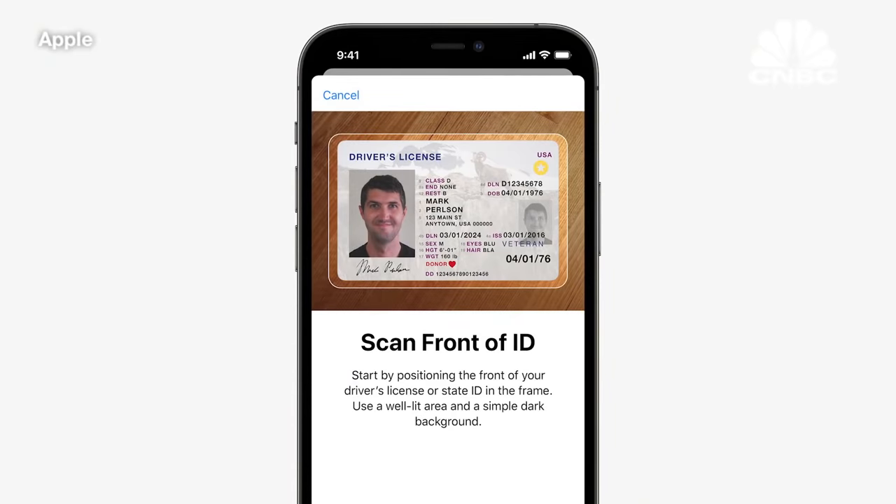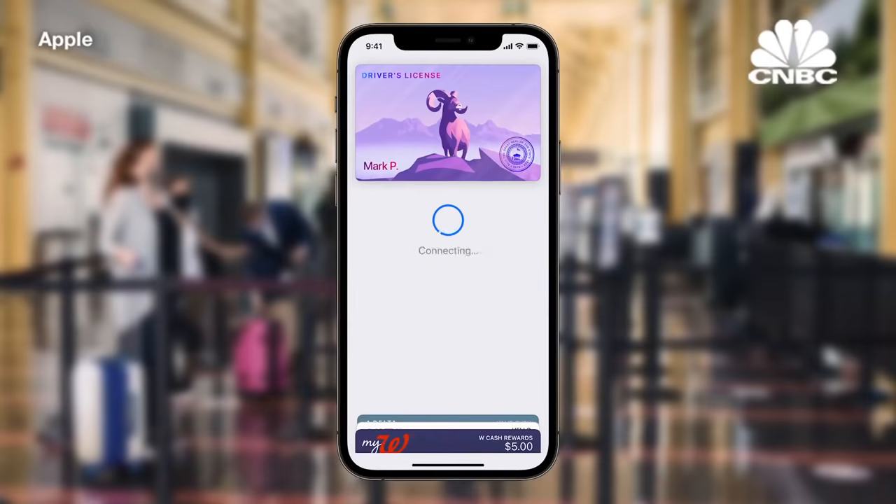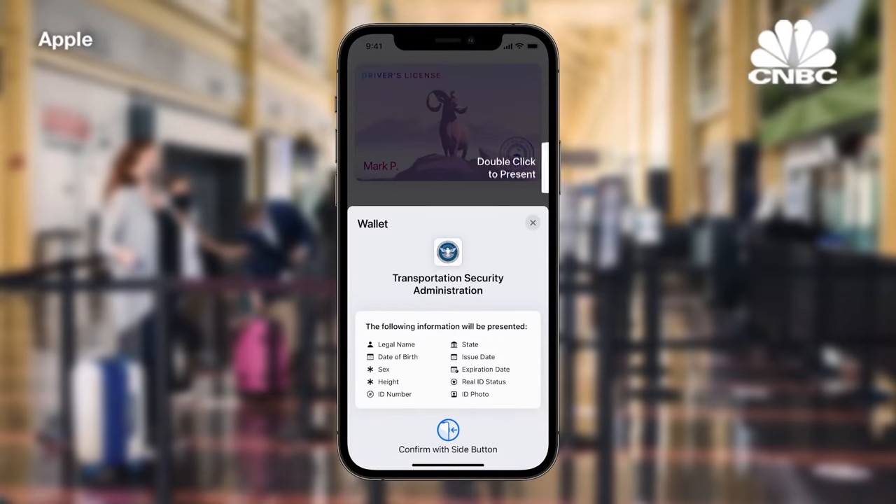So we're bringing identity cards to Apple Wallet. This fall, you'll just scan your driver's license or state ID in participating U.S. states — it's that easy. Your ID information is now in Wallet, encrypted and safely stored in the secure element, the same hardware technology that makes Apple Pay private and secure. The TSA is working to enable airport security checkpoints as the first place you can use your digital ID. When you present your ID, you'll know what specific information is requested and securely presented. With just a tap, you're off to your flight.